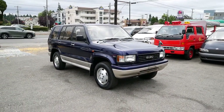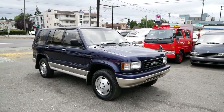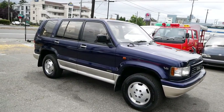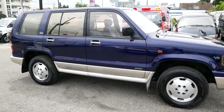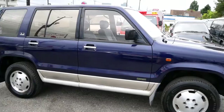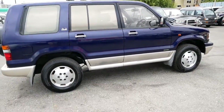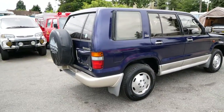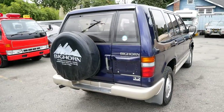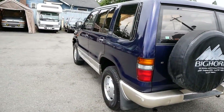This is a quick walk around with our 1994 Isuzu Bighorn SUV. The Bighorn is the same as the Isuzu Trooper that we had here in the U.S., and this one actually has the same engine that was also sold in the U.S., the 3.2 liter V6. This one is a right-hand drive example imported from Japan. We bring these in often for rural mail delivery or anyone needing a right-hand drive vehicle that is easy to find parts for here in the U.S.